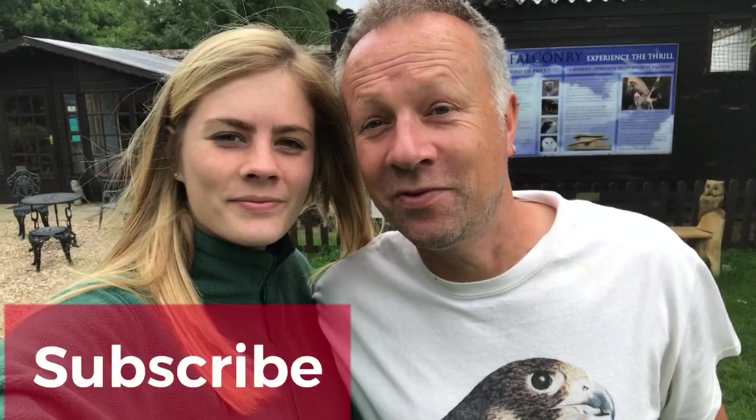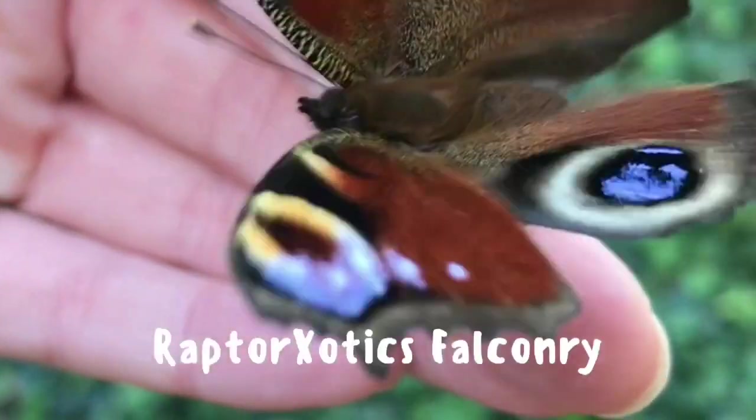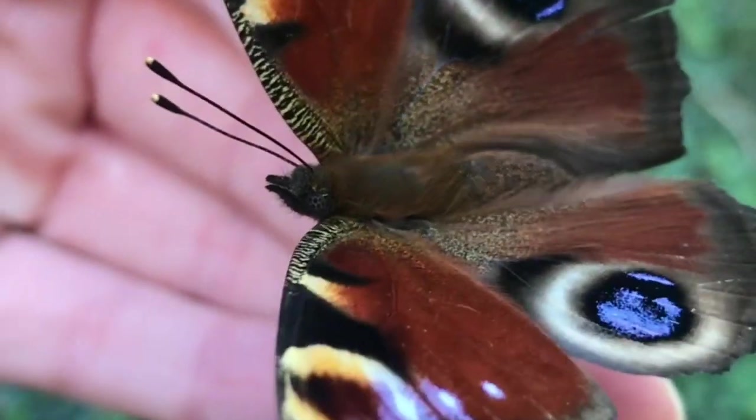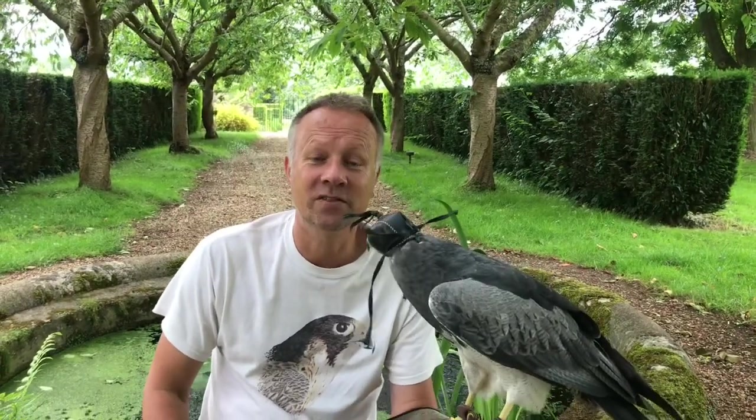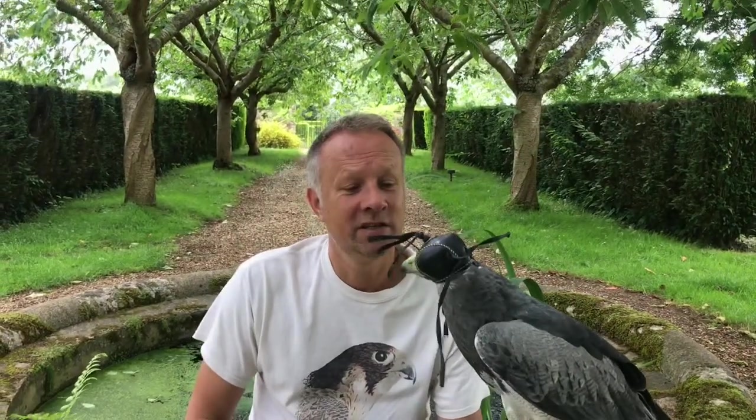Hello and welcome back to this week's vlog. It's nearly time at long last for our Experience Day guests to join us back here at Icarus Falconer Wing. We're getting some more birds back on the wing because a lot of these guys have had a prolonged rest nowadays due to the lockdown.